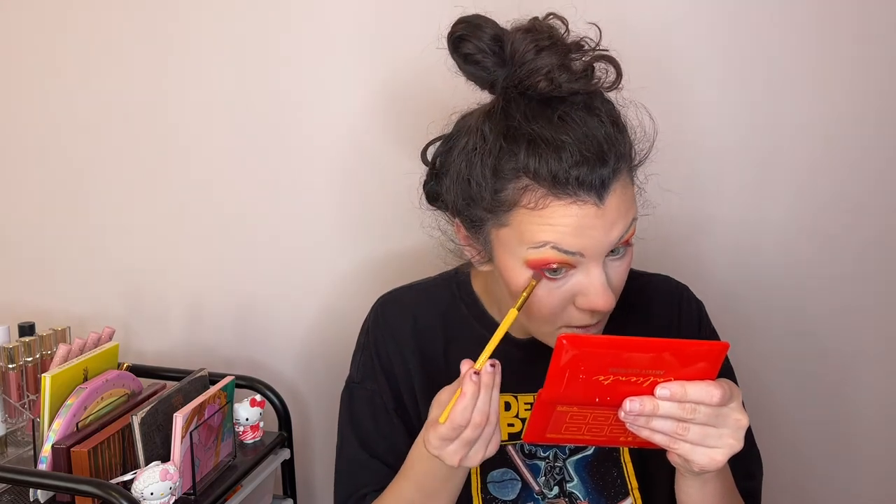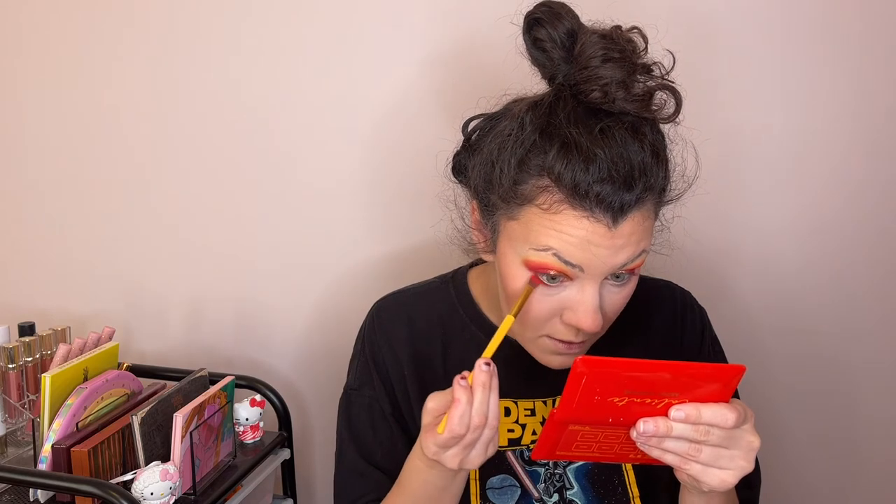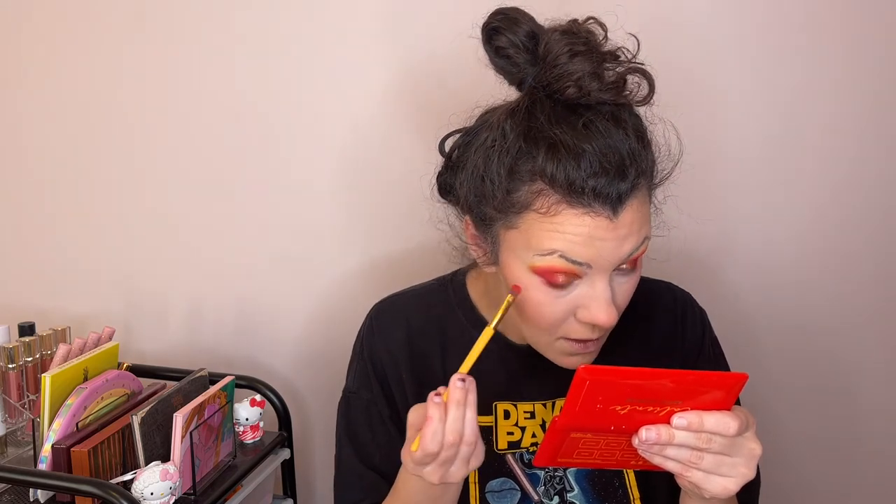I need to do the bottom lash line — I'm just going to take these two shades. I'm not going to worry about the deeper pink since it didn't really show up anyway. It's so powdery it's just not doing what I want it to — I'm having to drag it down lower than I wanted, which is so annoying. Now that I look like a firebird, let me go put some other stuff on.